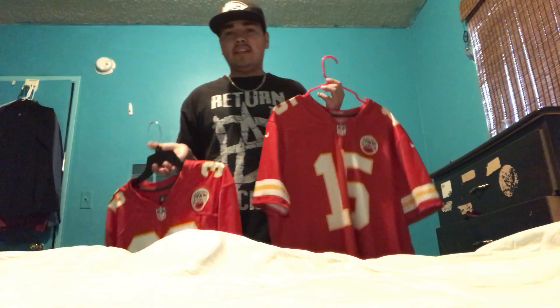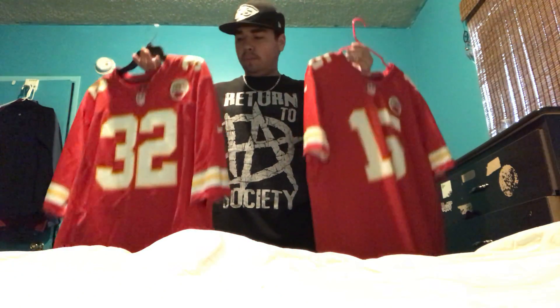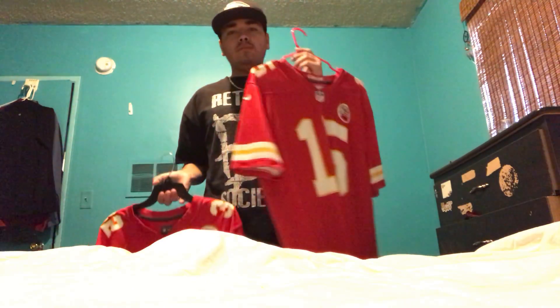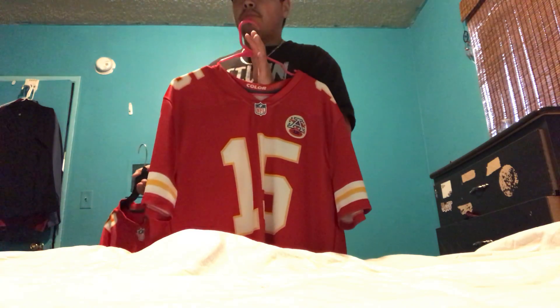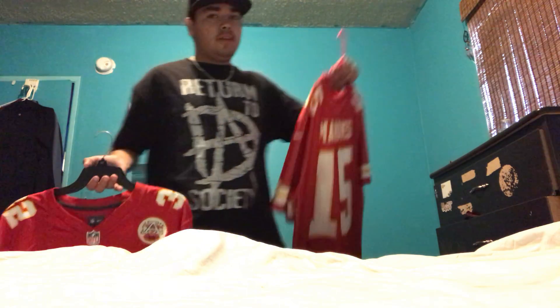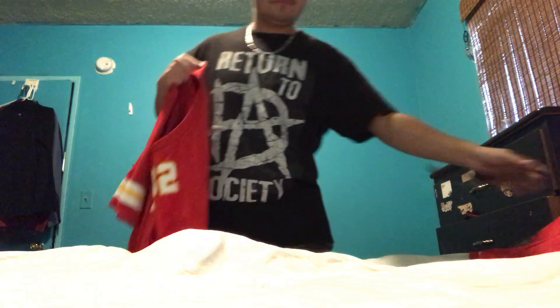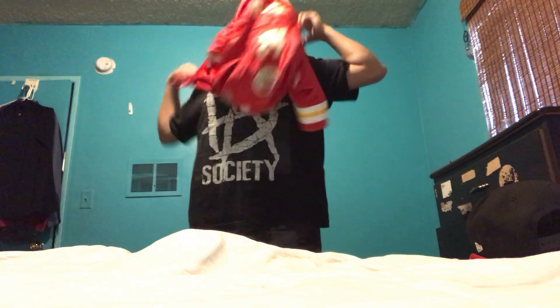All I need is Travis Kelsey to go along with these guys. Mahomes and Kelsey are like kryptonite together. I'm going to put this jersey on and show you guys how it looks. Got the KC hat with it too.